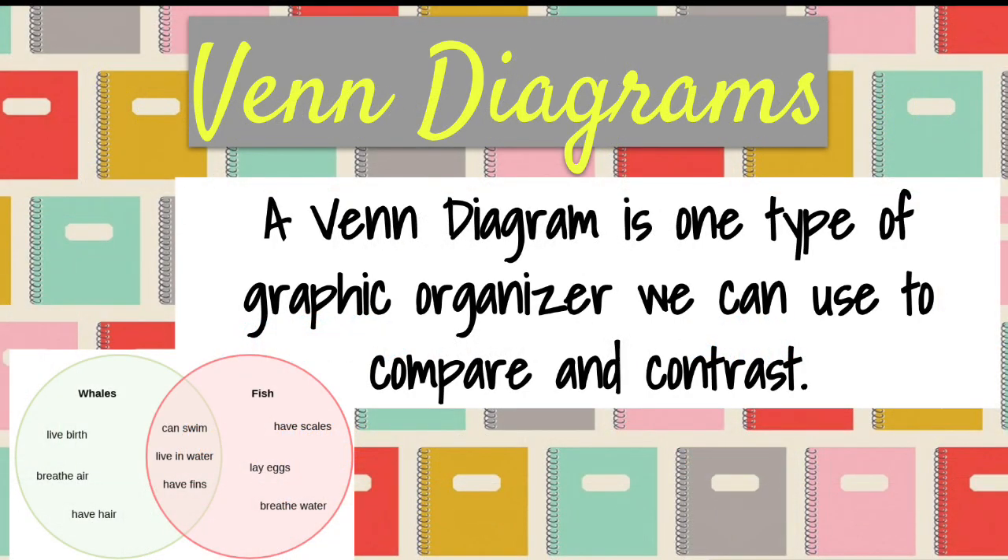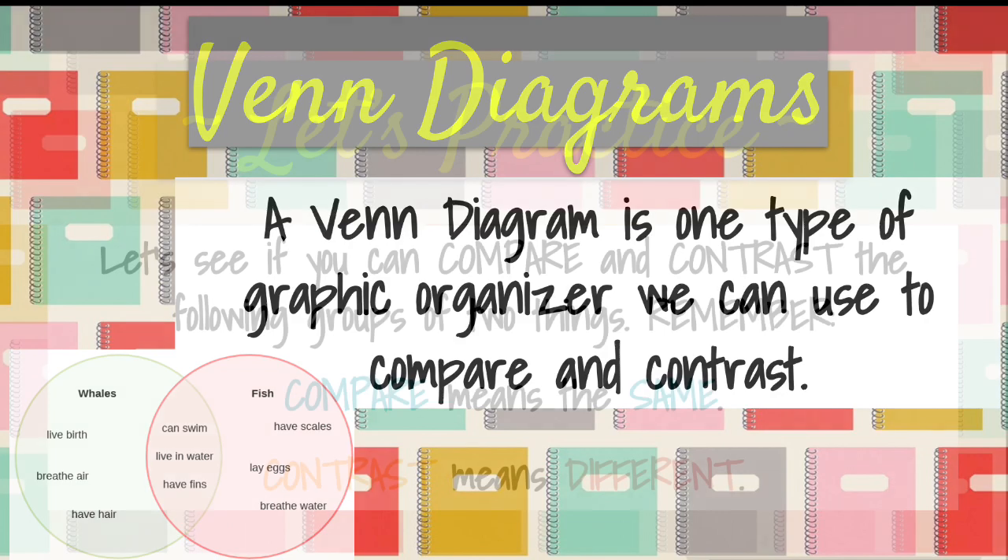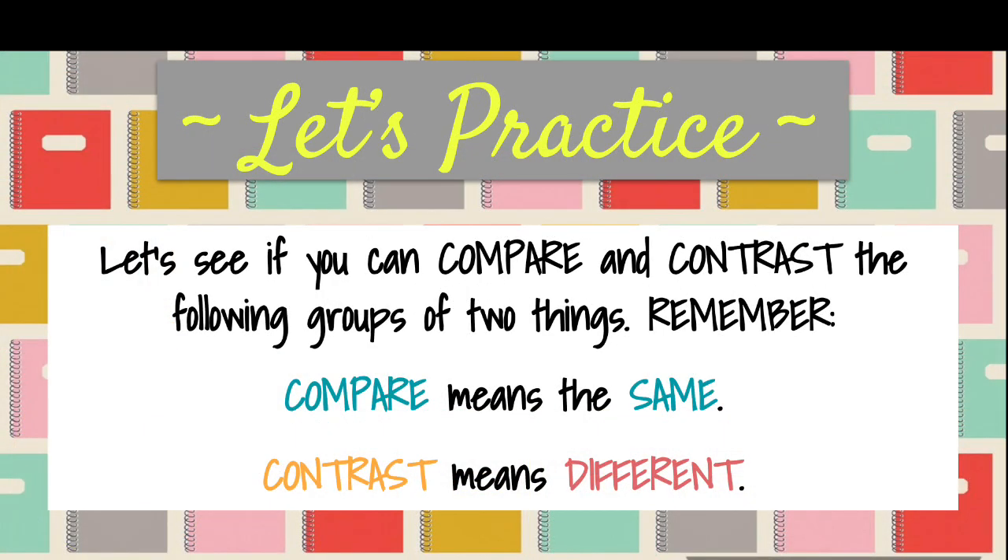A Venn diagram is one type of graphic organizer that we can use to compare and contrast. The things that are different go on the outside. The things that are the same go in the middle. Let's practice — see if you can compare and contrast the following groups of two things. Remember, compare means the same and contrast means different. You might want to pause between each one.